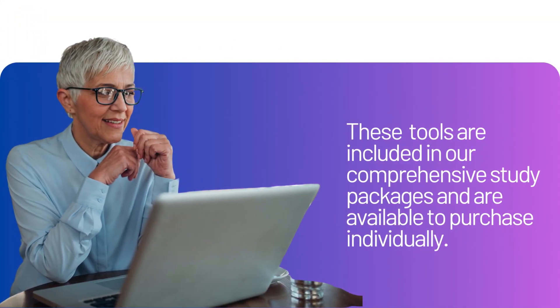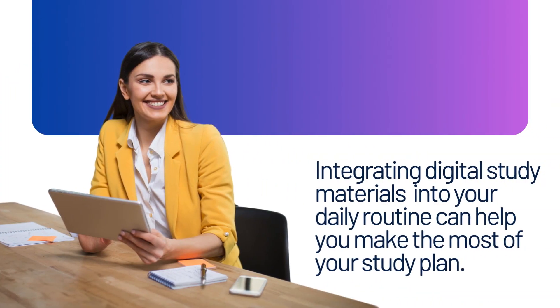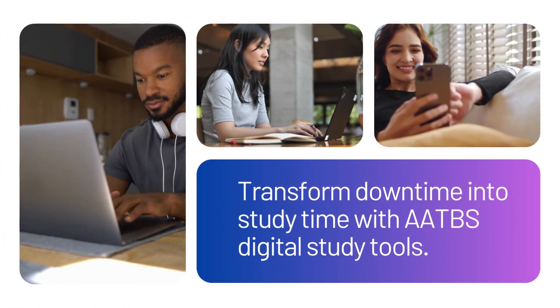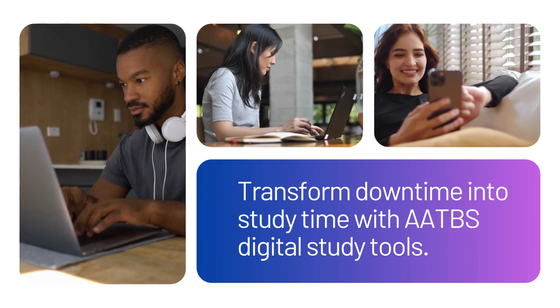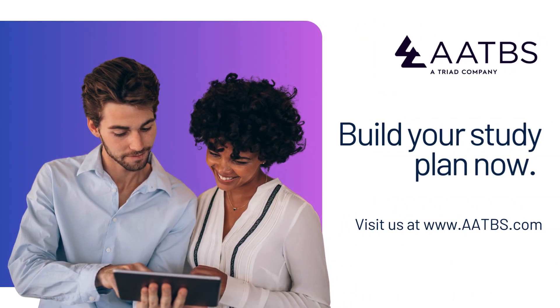These tools are included in our comprehensive study packages and are available to purchase individually. Integrating digital study materials into your daily routine can help you make the most of your study plan. Transform downtime into study time with AATBS digital study tools. Build your study plan now at AATBS.com.